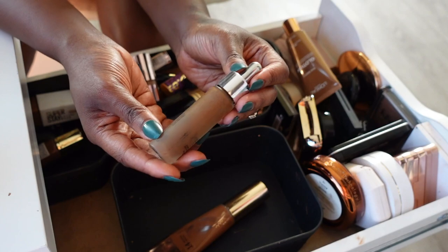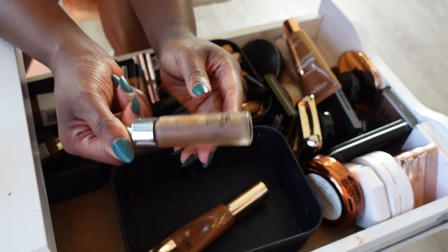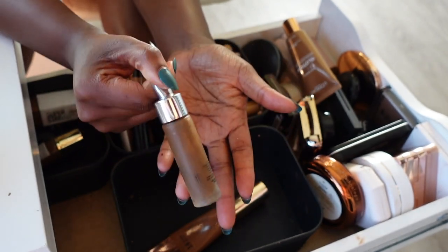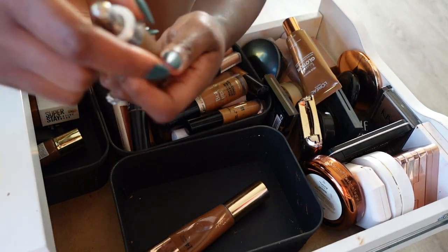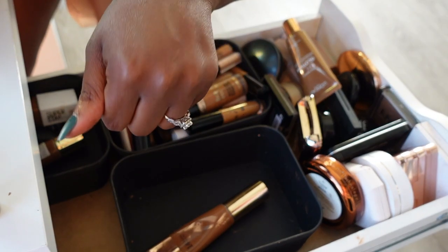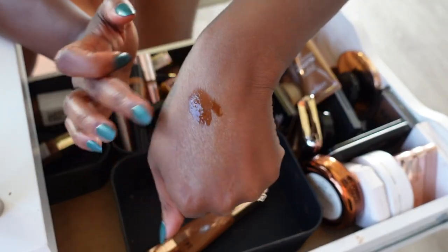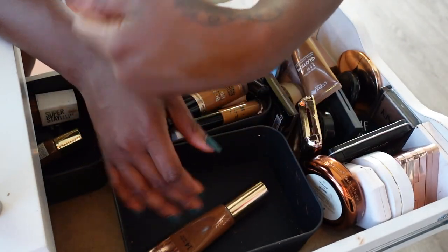I also have these Cover Effects drops — I'm pretty sure mine are expired and I never use them. They were supposed to add depth if you needed to deepen your foundation, but they're not doing much for me, so we're gonna go ahead and get rid of these.